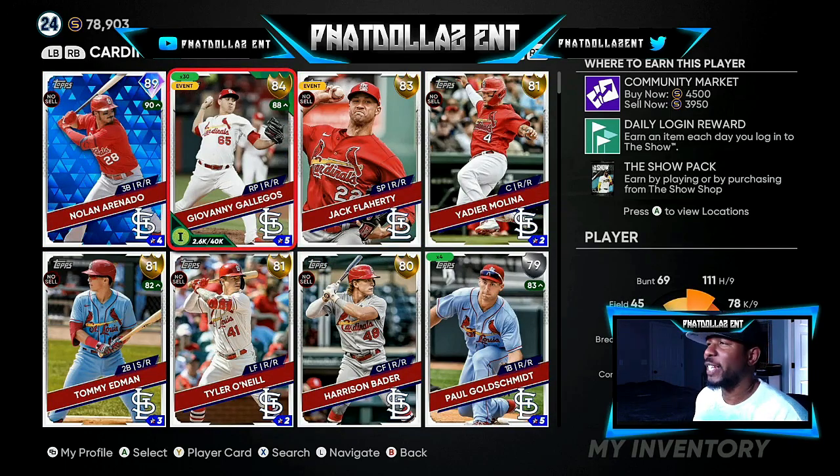Another investment I have is 30 of these Galagos. He is rising — inside edge playing up to an 88 overall. You can get him right now at 3,950. There's still a little gap, and if he does go diamond, you could be making almost 1,000 stubs every single time.